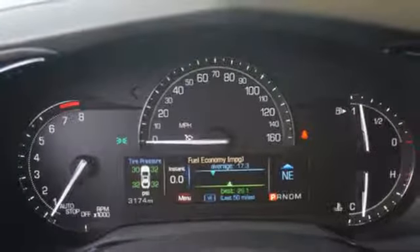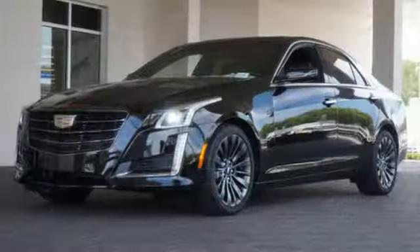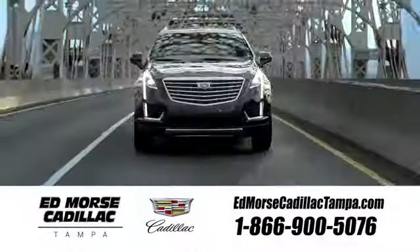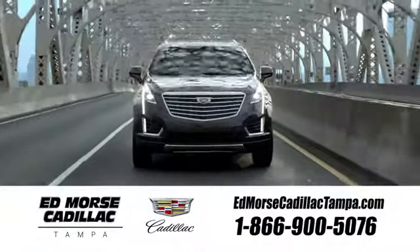There's no better example of luxury than this CTS. Stop in and take it for a test drive today. Visit our website at edmorsecadillactampa.com or call us today.